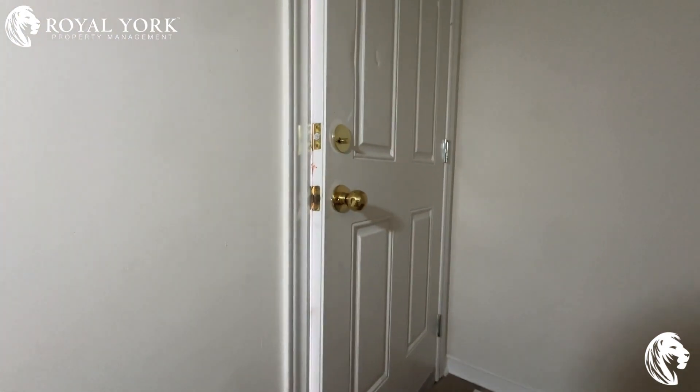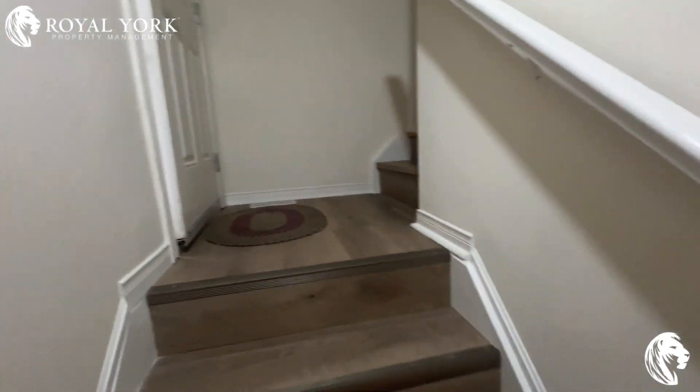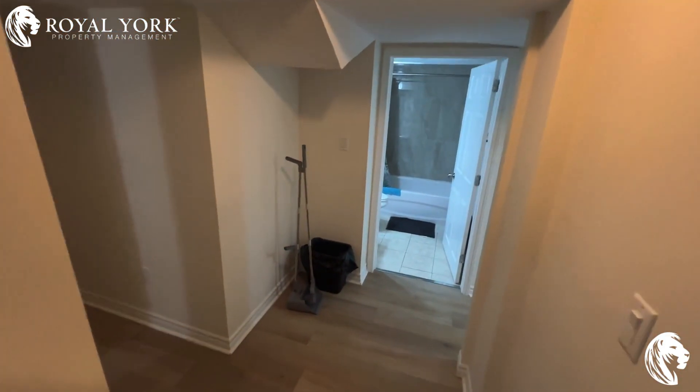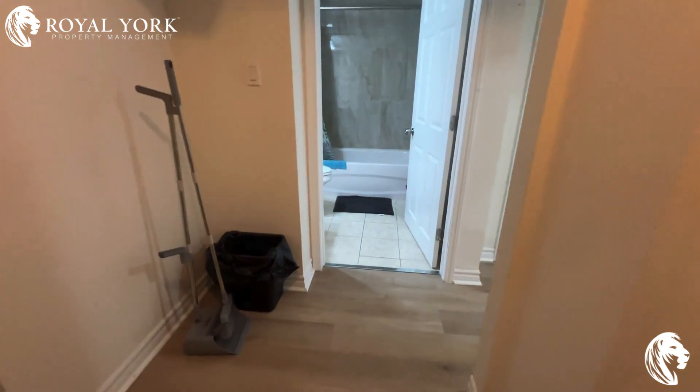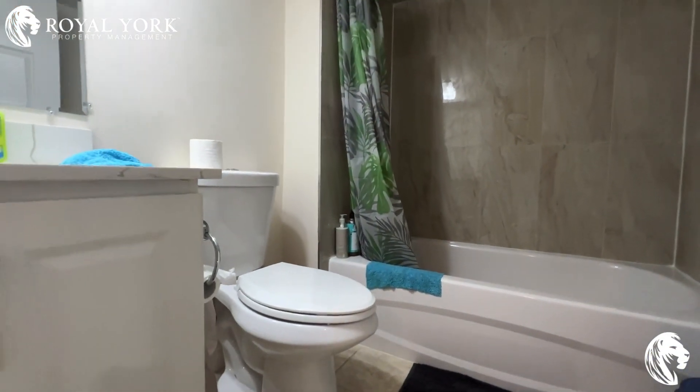This over here is the side entrance connected to the stairs. Right in front of the hallway, we have the bathroom.